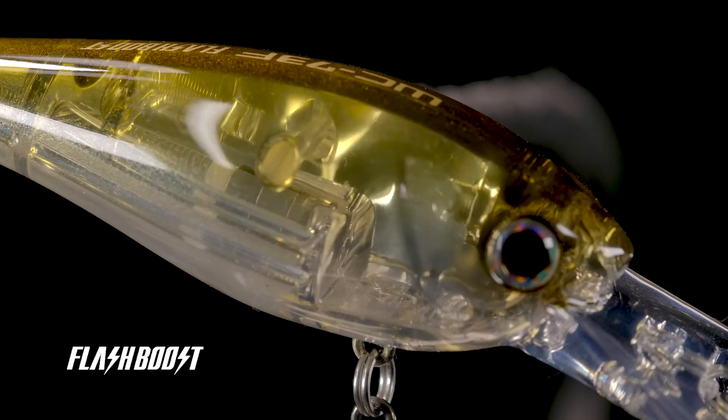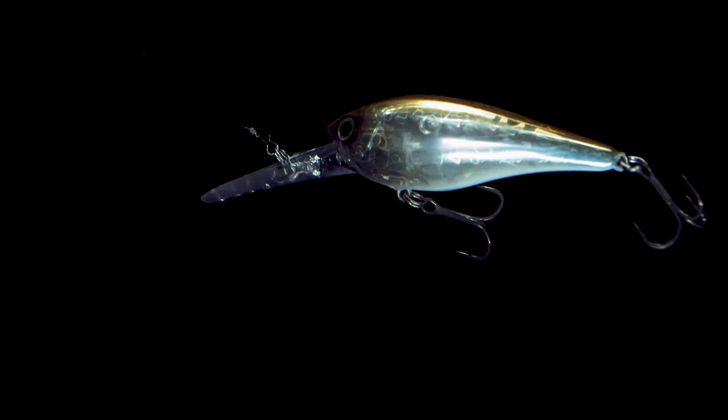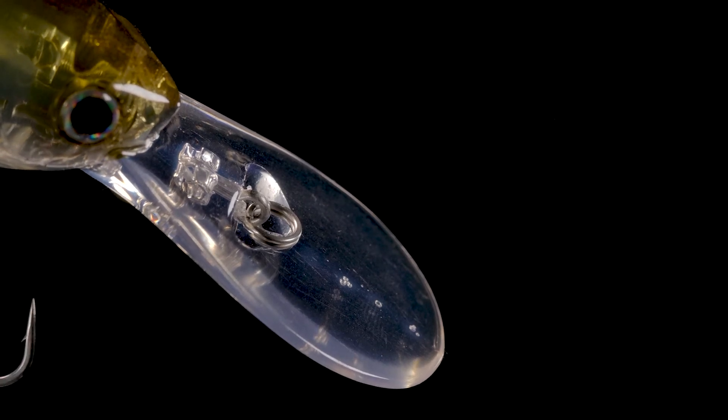Featuring Shimano's proprietary Flash Boost technology — a foil suspended on micro-strings within the body of the lure — the World Crank emits continuous flash that mimics a wounded baitfish even when paused. The lure's large front lip creates an aggressive swimming action that reaches depths of 10 to 12 feet with a constant retrieve.